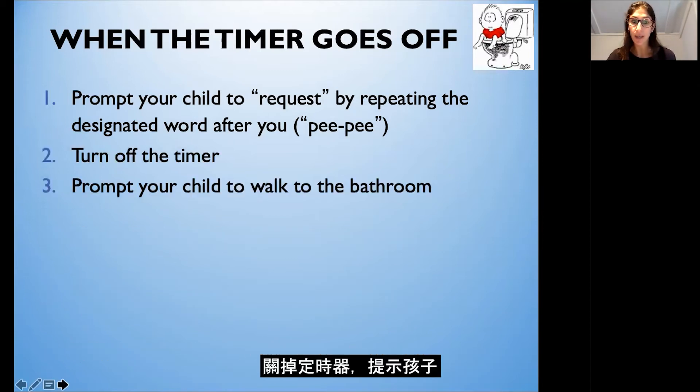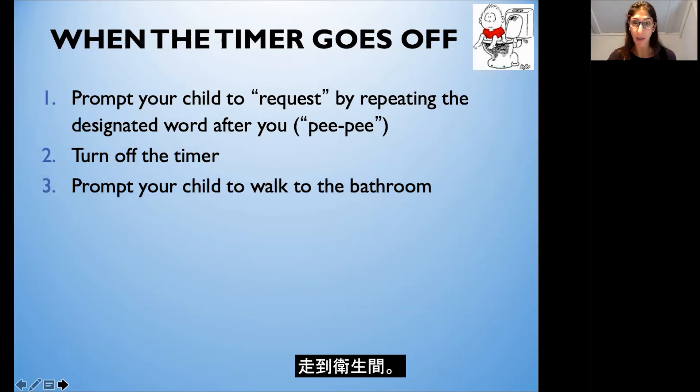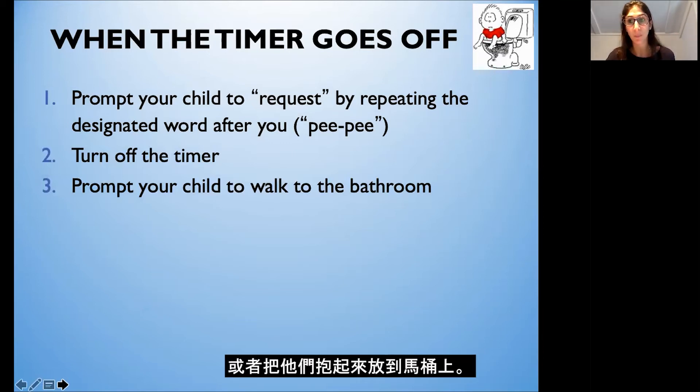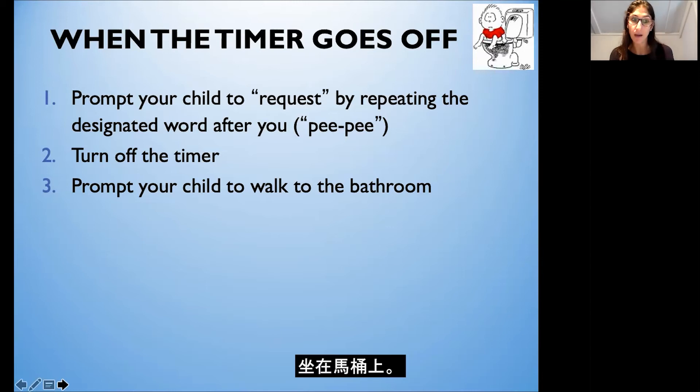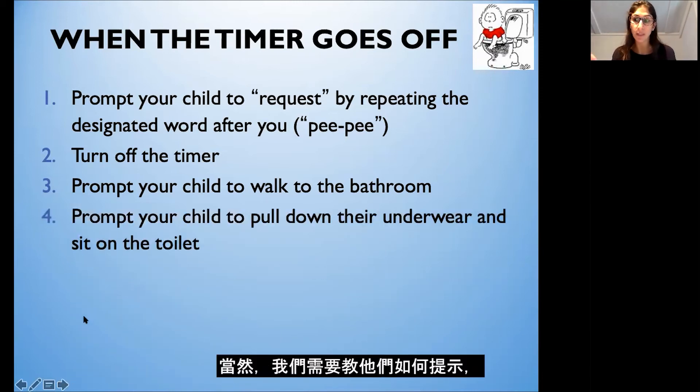Turn off the timer and prompt your child to walk to the bathroom. We want to avoid carrying our children to the bathroom or picking them up and putting them on the toilet — we want to help them do these steps independently. You can prompt them from behind and guide them to the bathroom, onto the step stool, and to sit on the toilet. Then prompt your child to pull their underwear down and sit on the toilet.